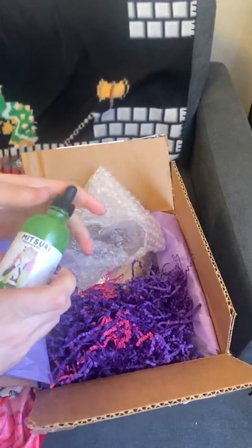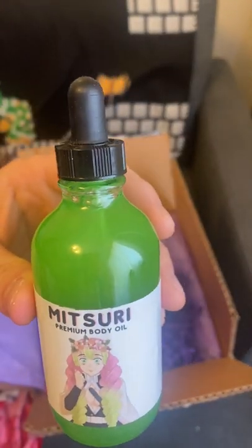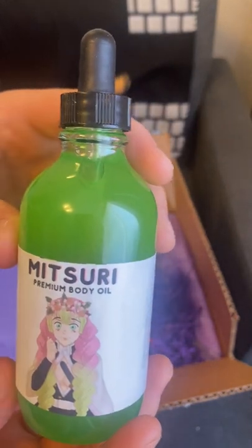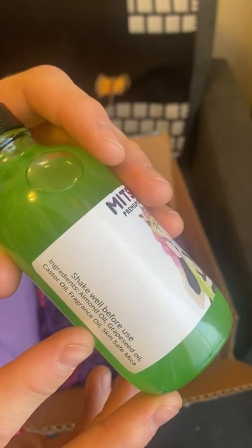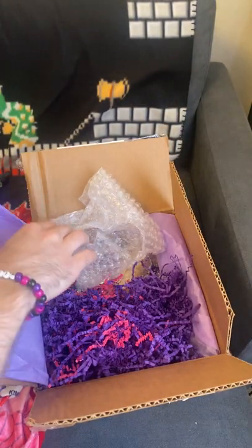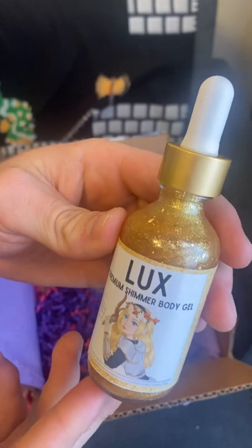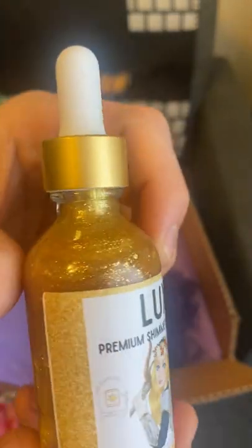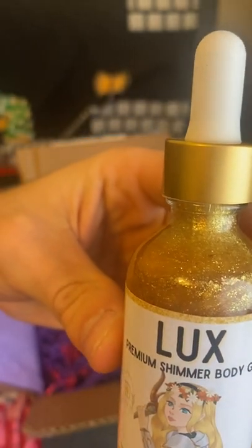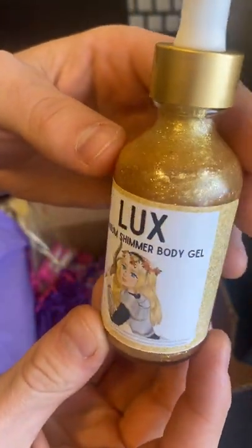Now the first thing we have is Mitsuri Premium Body Oil. Just in case you don't know who that is, she is one of the Hashira from Demon Slayer. The ingredients are almond oil, grapeseed oil, castor oil, fragrance oil, skin safe mica — not entirely sure what that stuff is, but I'm sure it's probably really good smelling. And the next thing we have is Lux Premium Shimmer Body Gel, and that is absolutely gorgeous. Keep in mind this is all handmade — they make it themselves. And the art, I'm assuming they draw it themselves, but that is so cool.